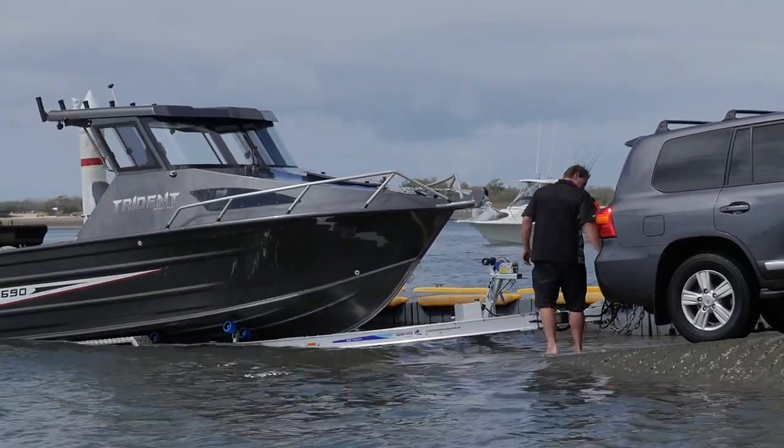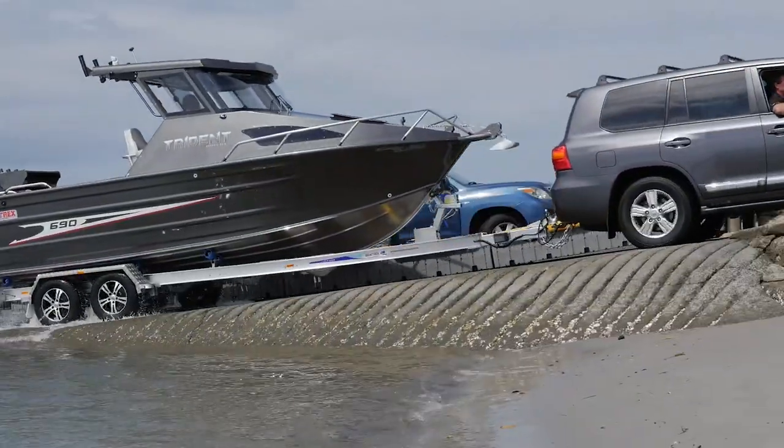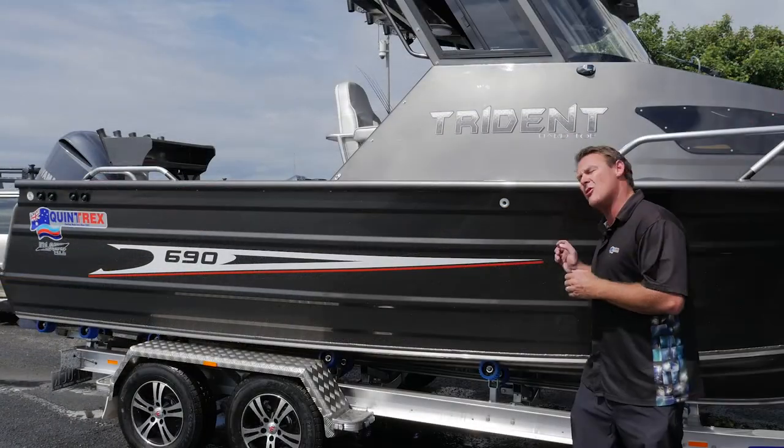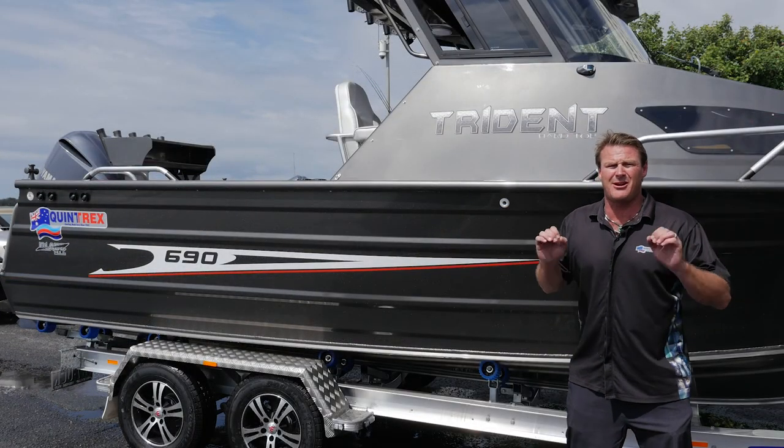Trailers have come a long way and these new aluminium trailers by Telwater are the best of the best. It's really easy to drive on and drive off. We've got hydraulic brakes for this big 690, dual axle — it's a real cracker of a trailer.